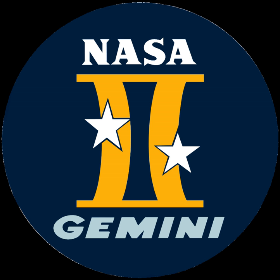All Gemini flights were launched from Launch Complex 19 at Cape Kennedy Air Force Station in Florida. Their launch vehicle was the Gemini Titan II, a modified intercontinental ballistic missile.